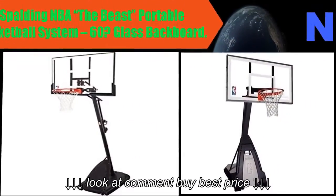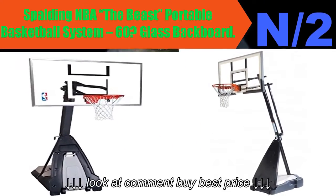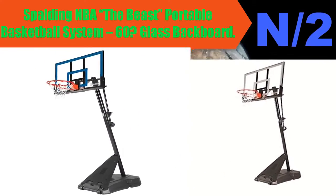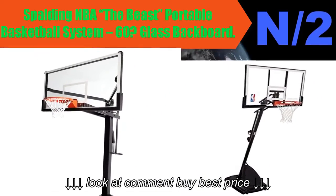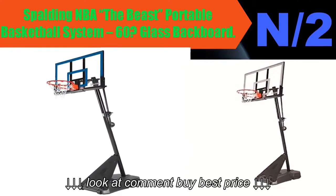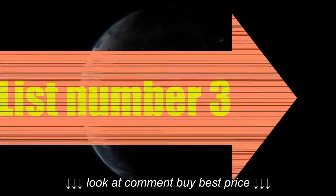List number two. Hoop name: Spalding NBA The Beast portable basketball system, 60" glass backboard. Hoop information: If you've been looking for the first NBA-quality glass portable backboard system for home use, you just found it. The Spalding name equals unmatched construction, providing top-level strength, mobility, and adjustability. It won't be long before you're playing like a pro.